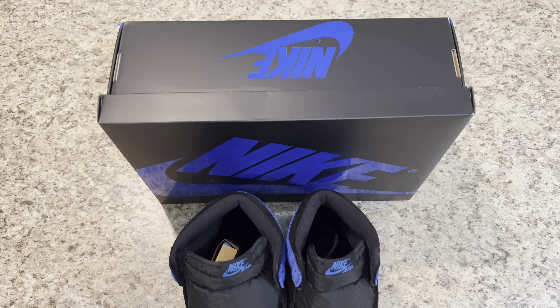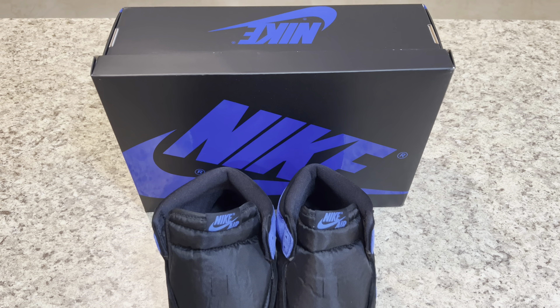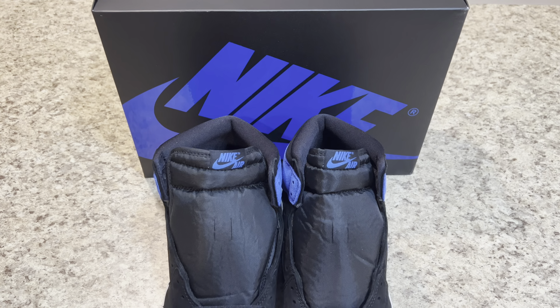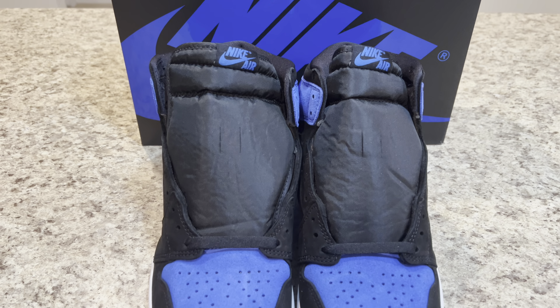Aside from the Aerodrome One High OG Black Reimagined that's now rumored to release holiday of 2024, George Brown will also release a reimagined iteration of the Aerodrome One High OG World during the last quarter of 2023.